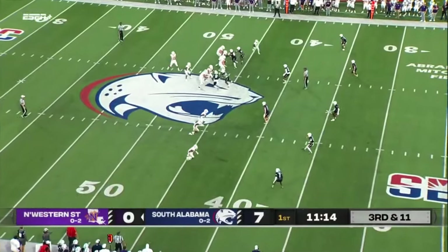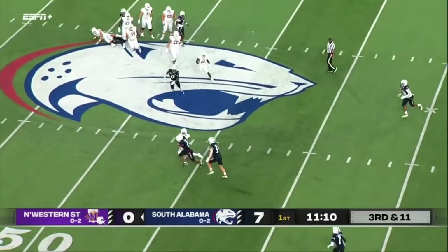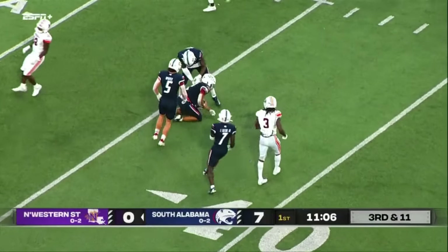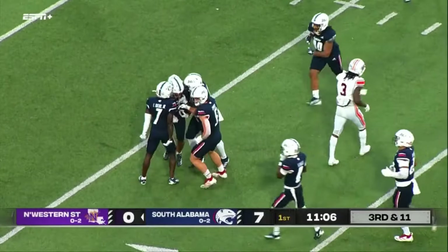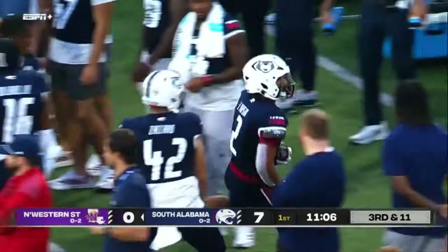Third down and 11. Northwestern State under pressure on the right side — that one is picked off! Boyson took it away from Kit Denton and goes down to the 40-yard line. South Alabama is in business again.